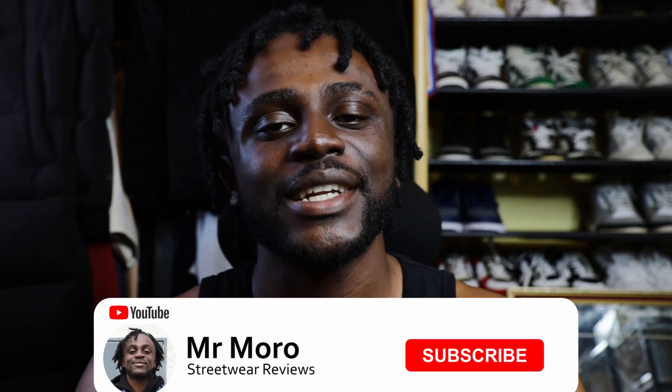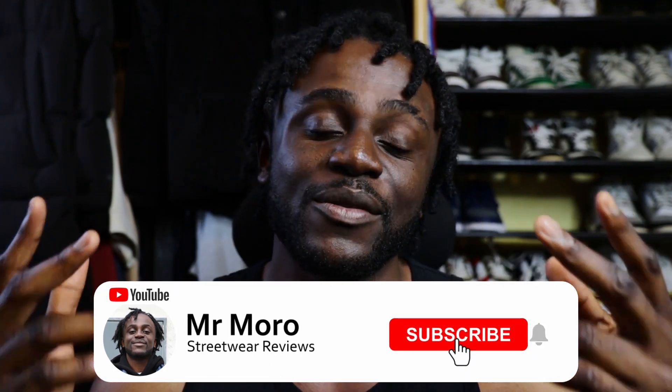What's up people, it's Morrow and welcome back to another video on my channel where we talk about trainers, streetwear, life and everything in between. As you already know, on the road to make a hundred videos we're about 10 percent of the way there, so I really need you guys to like the videos, share them with your friends and subscribe to the channel. Without further ado, let's get straight into the video.